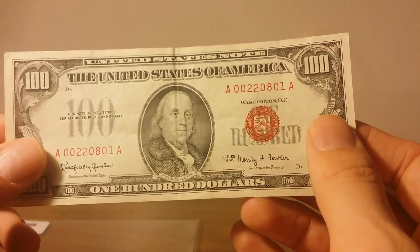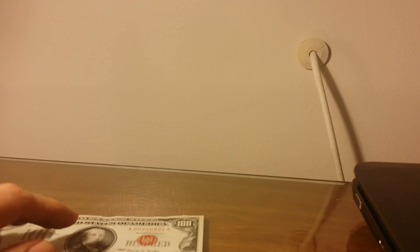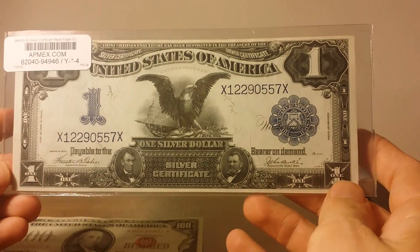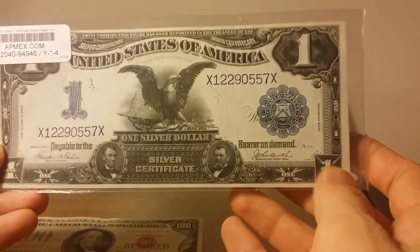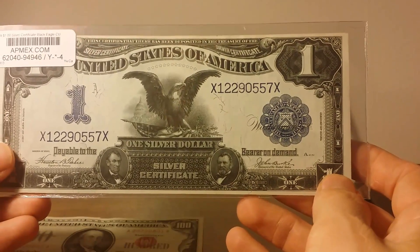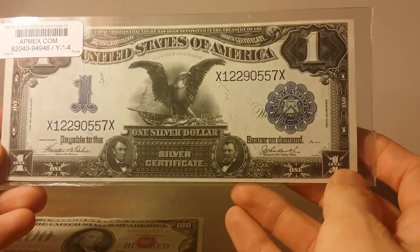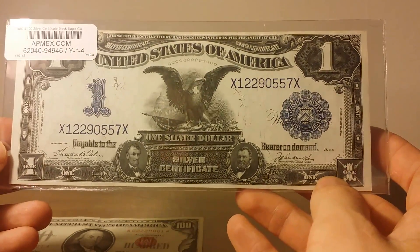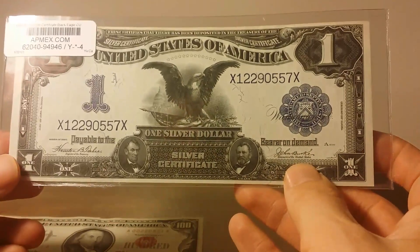Next up is an even cooler note — this is an 1899 one dollar silver certificate. Even though it's an 1899 silver certificate, that's not when it was printed; that's just when this series was first issued. This particular note was printed sometime between March of 1915 and November of 1919.